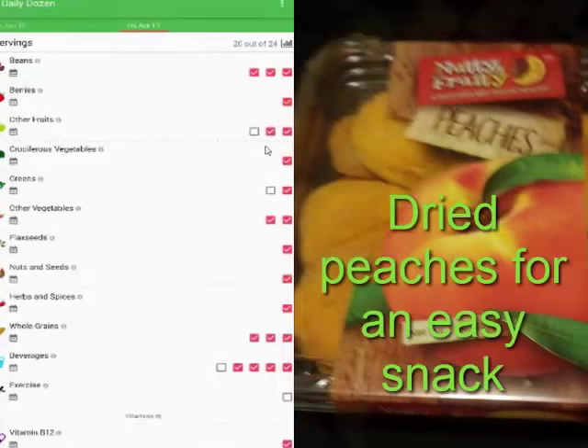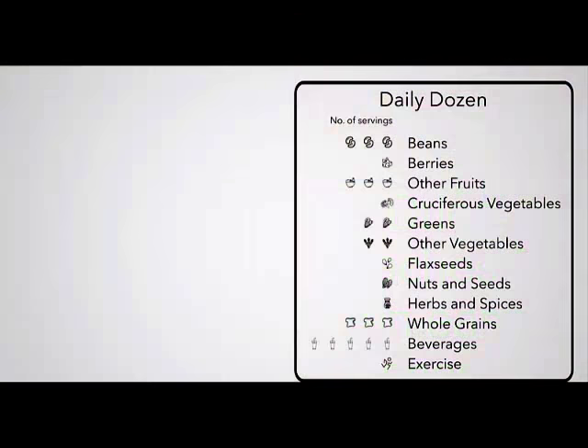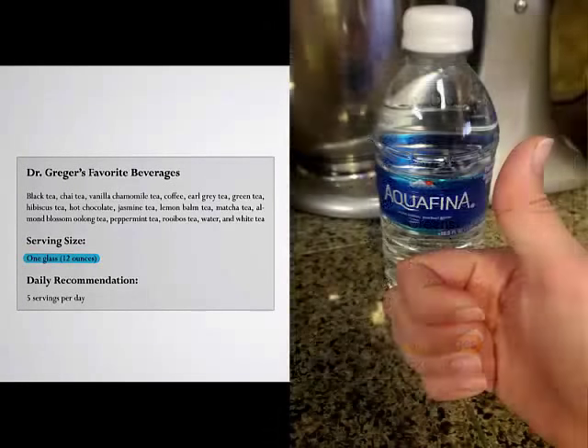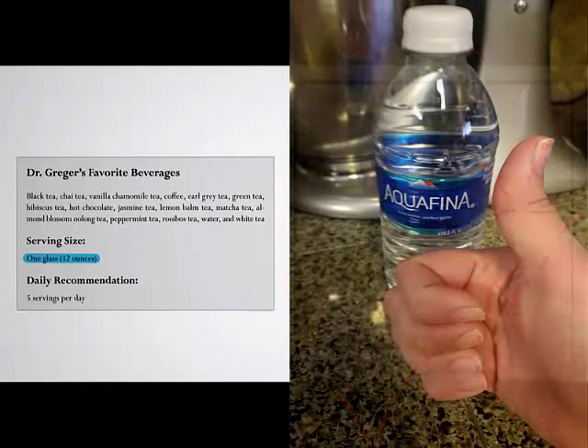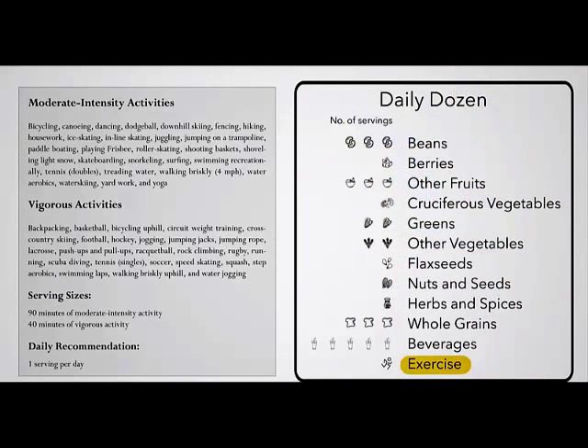Dried fruit is an easy enough snack, and a few handfuls will mark off yet another box. The serving size in the beverage category is one glass — 12 ounces — and the recommended five glasses a day is in addition to the water you get naturally from the foods in your diet. Finally, I advise one daily serving of exercise, which can be split up over the day.